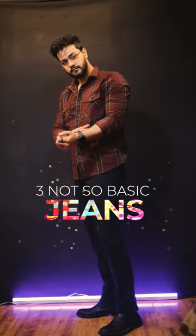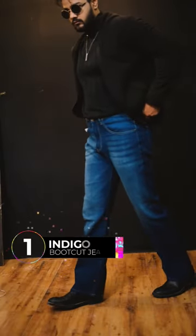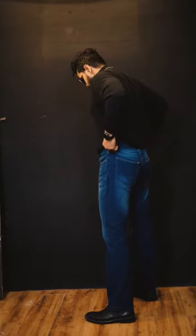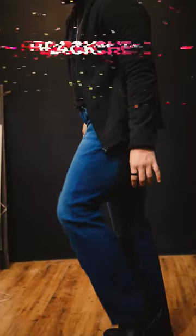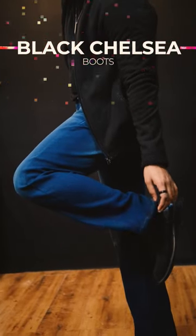Three not so basic jeans that you must have in your wardrobe. Number one is an indigo bootcut jeans that are so in trend right now. These are bringing back the OG 90s style and I just love them. Bootcut jeans are almost straight fit jeans but they have a slight flare at the bottom. I prefer them because they give a retro vibe to the whole fit.